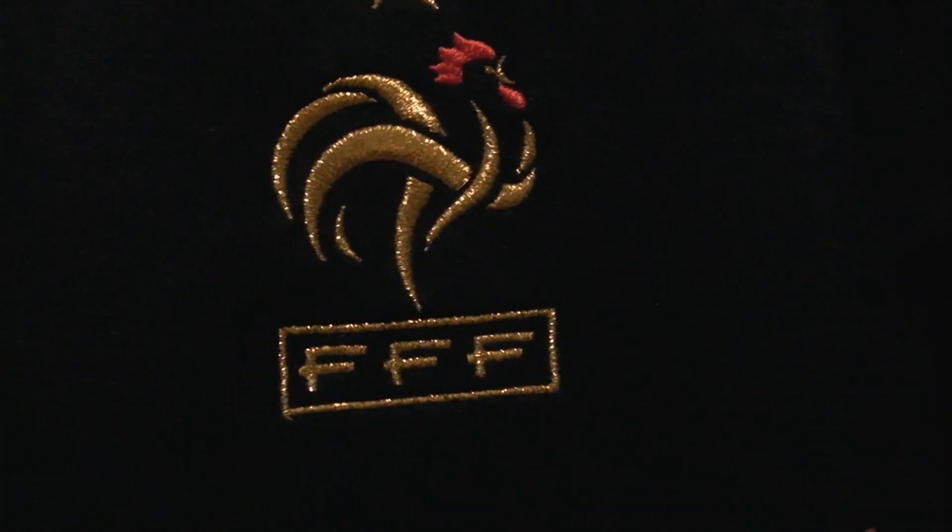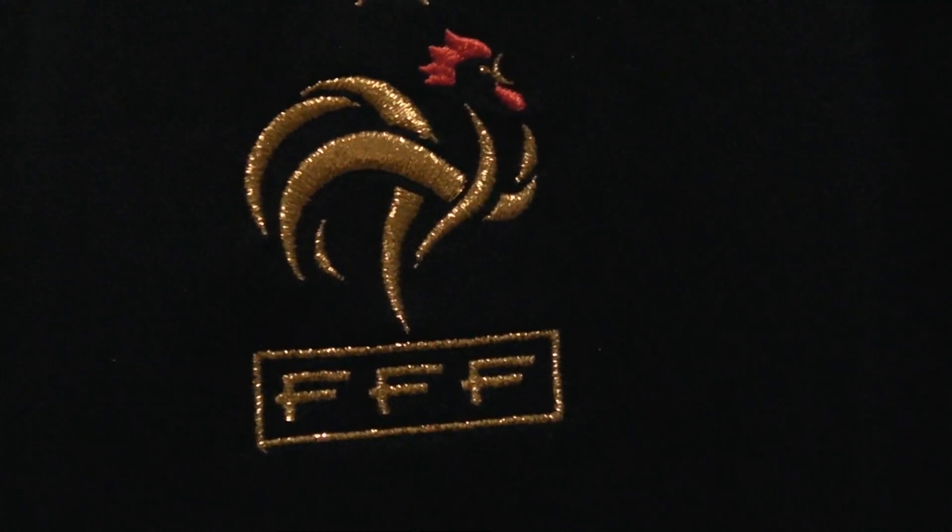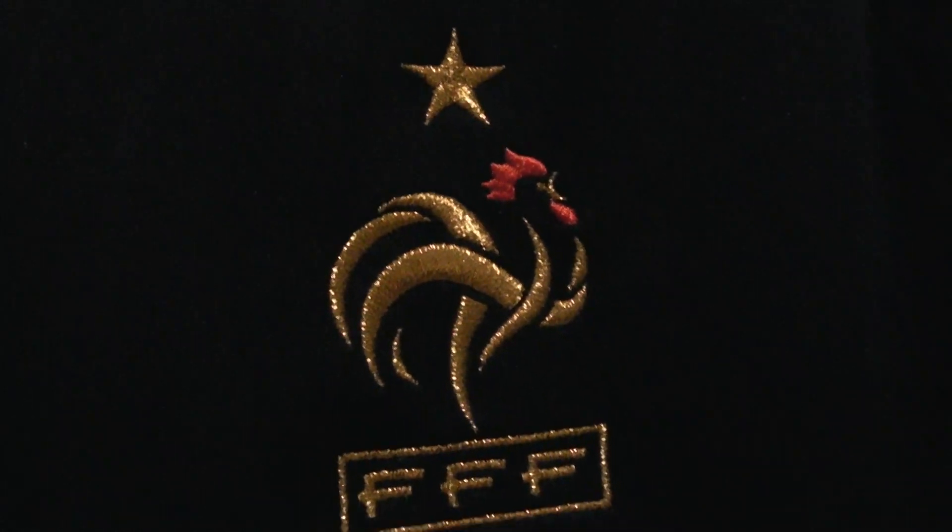I'll show a close-up here of the rooster, which is embroidered. The official Adidas symbol. And the inside collar here, so you can see the inside collar. There you have it — France.